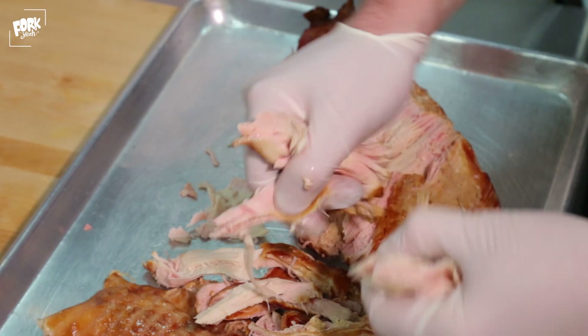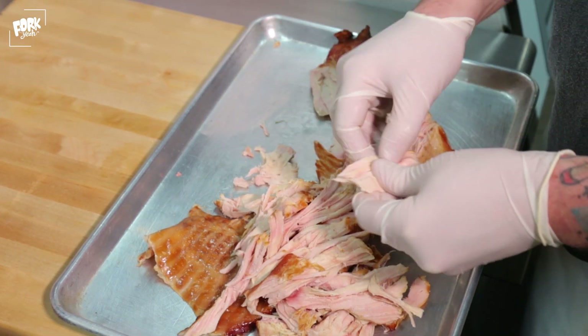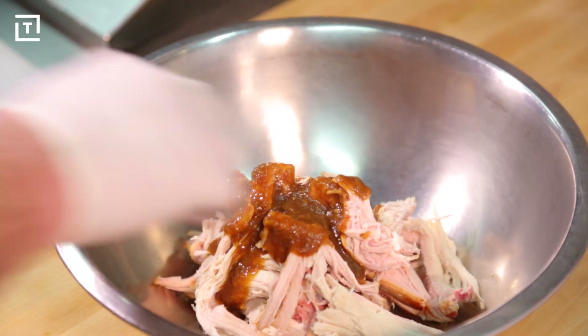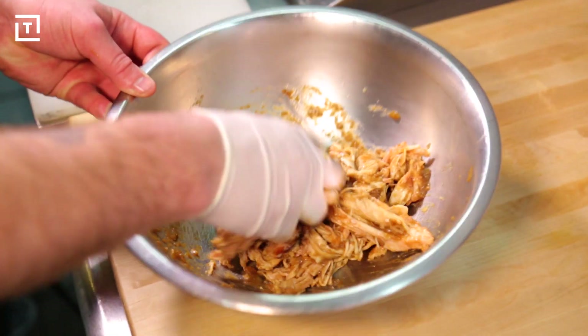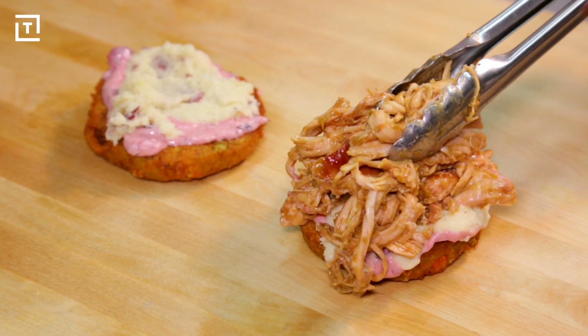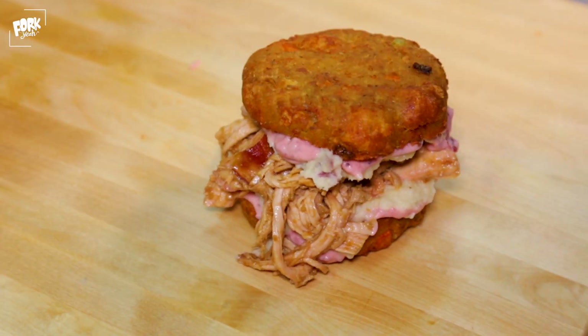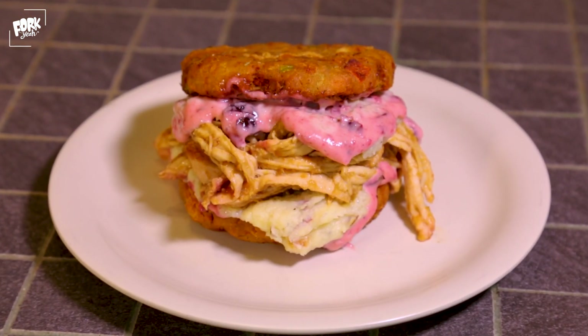Once the turkey is finished, they shred the meat by hand into perfect bite-sized strips. Then they're dousing each serving in their house-made bacon gravy, which adds incredible richness to every bite. This is hands down the best Thanksgiving sandwich I've ever had — I'd take this over a Thanksgiving meal any day of the week.